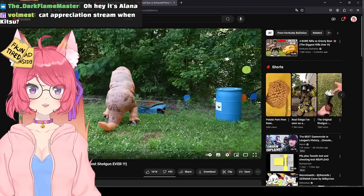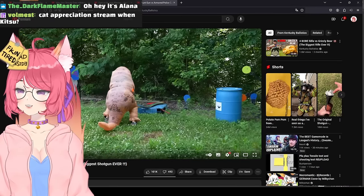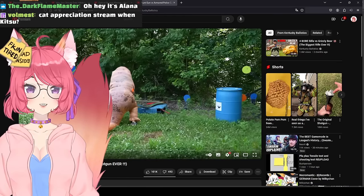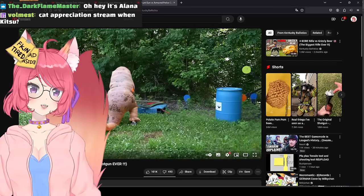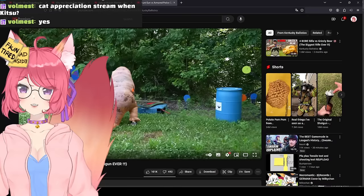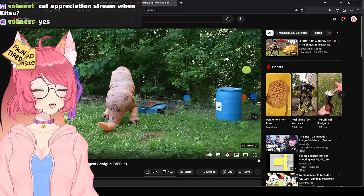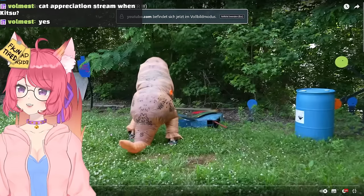Shall we watch the Punt Gun vs. Verzi's armored police car? Shall we watch that? Since I have never really watched any Kentucky Ballistics video, I have no idea what I'm in for. Me, as a European, the only things I know about guns are from video games. And in video games, shotguns are my favorite gun.